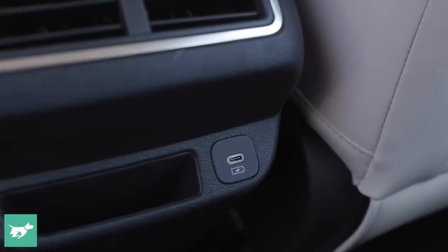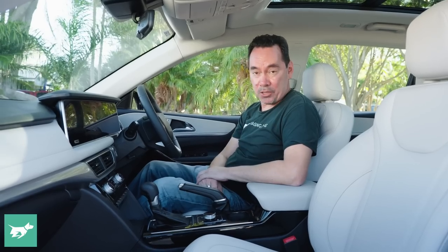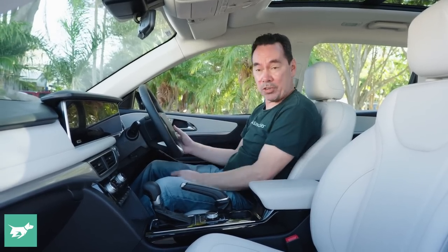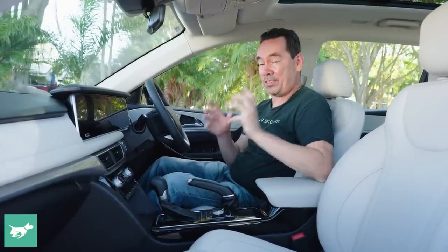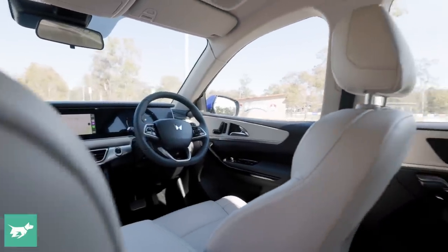You get two USB-A ports up front and one USB-C in the rear, which is a bit of a strange mix. One quirk on the spec list is that the high-spec version gets steering reach adjustment, whereas the base version doesn't. Apparently that's because the high-spec gets seven airbags, including a driver's knee bag, whereas the base gets six. You do get full cabin airbag coverage either way.